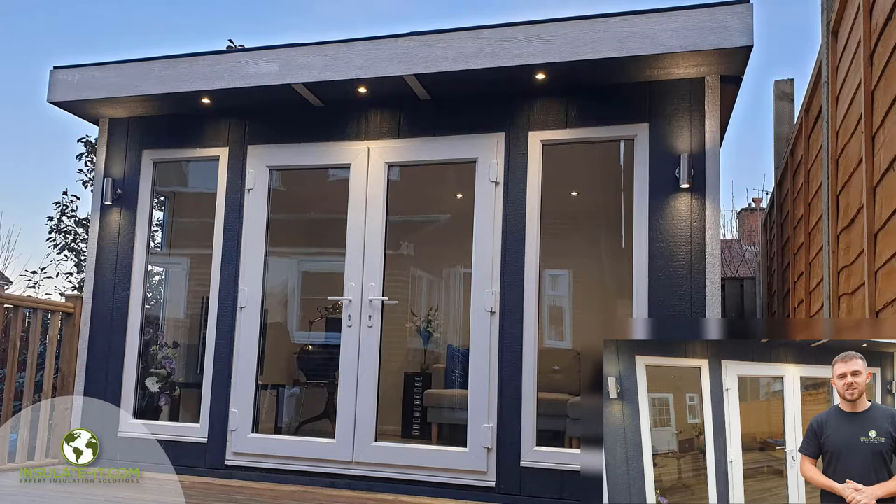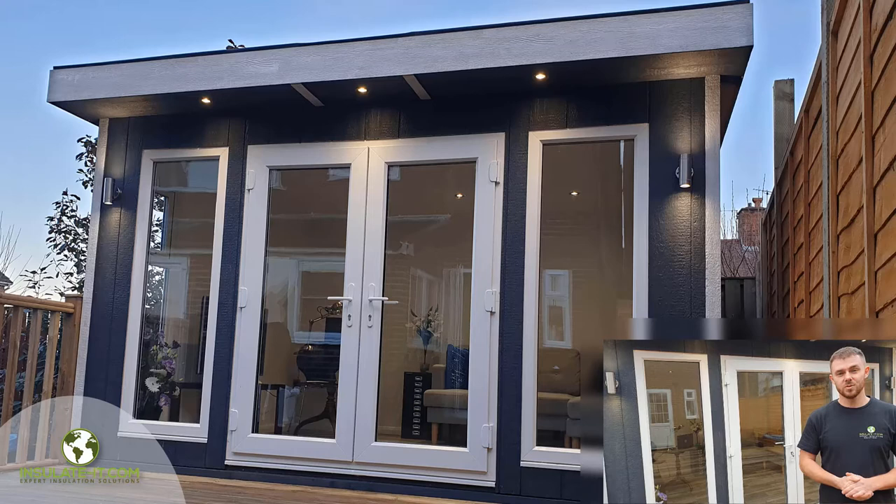Hi, I'm Ashley, Project Manager at Insulate-it.com. Today we're going to be introducing to you our brand new EcoStudio Garden Room. It's fully insulated, so it can be used all year round.